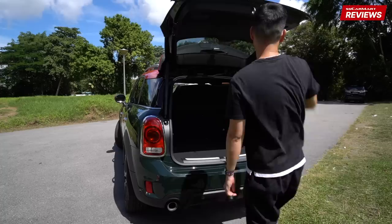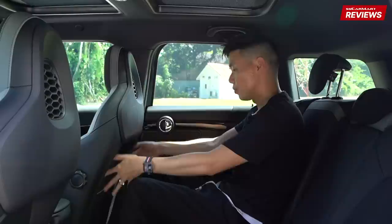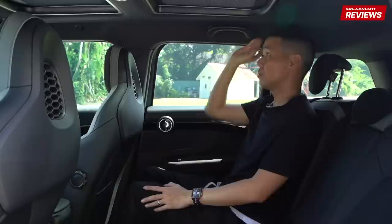On to the back seat. This is my driving position — I'm 1.8 meters tall. As you can see, lots of leg room. There's a lot of foot space as well for the passenger on the side. Headroom — understandably, this is an SUV, so you have a lot of headroom.